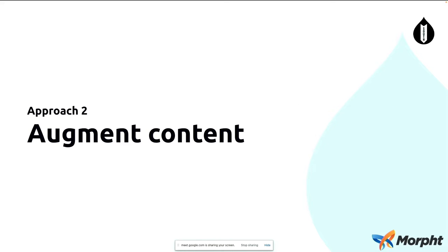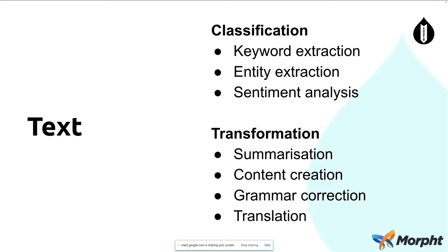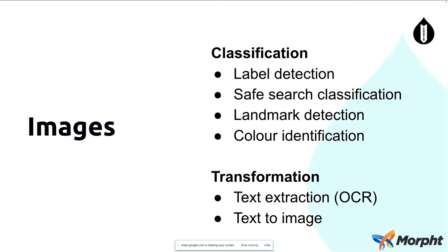The second approach — and this is the one I'm focusing on today — is augmenting content. In this world, there are huge opportunities available to us as owners of websites. CMSs manage HTML and text, and there are many different ways we're able to augment this content. Firstly, we can classify it, and secondly, we can transform it. Many of these AI services will provide keyword extraction or tagging, entity extraction which is more structured, as well as sentiment analysis on content — is it positive or negative? And there are many ways we can transform the text as well.